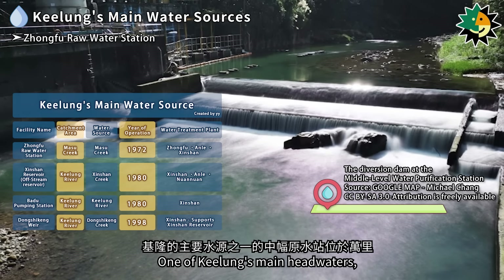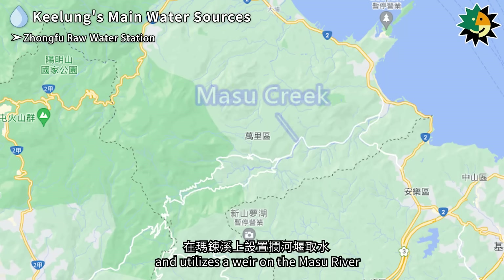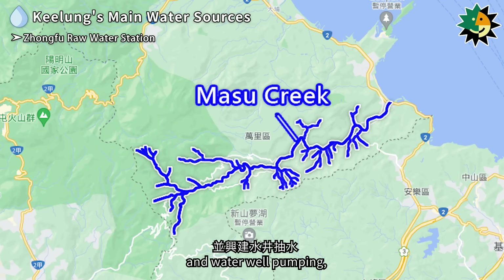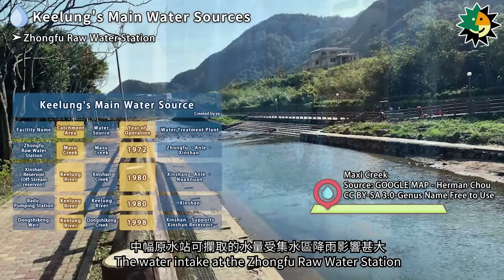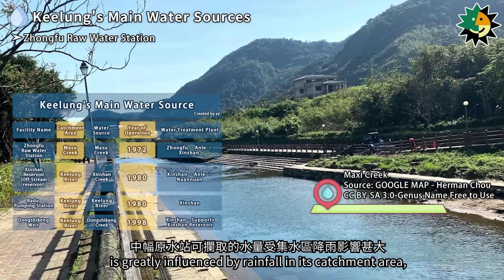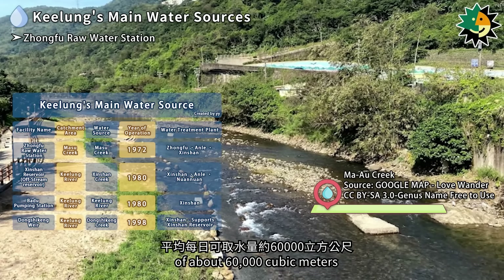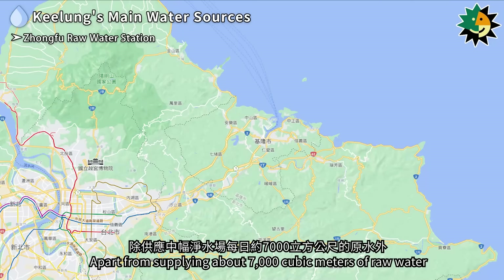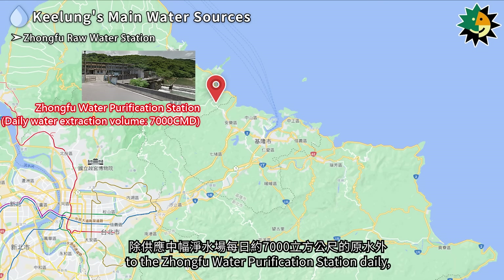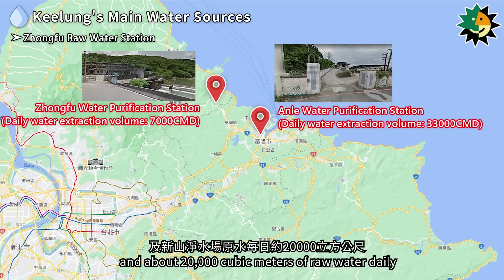One of Keelung's main headwaters, the Zhongfu Raw Water Station, is located in Wanli and utilizes a weir on the Masu River and water well pumping, completed in 1972. The water intake is greatly influenced by rainfall in its catchment area, with an average daily water intake of about 60,000 cubic meters. Apart from supplying about 7,000 cubic meters of raw water to the Zhongfu Water Purification Station daily, it also supplies approximately 33,000 cubic meters to the Anil Water Purification Station and about 20,000 cubic meters to the Shinshan Water Purification Station daily.